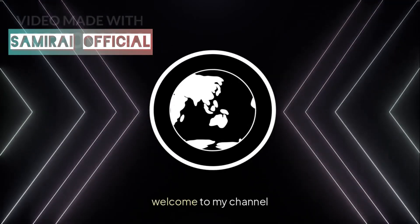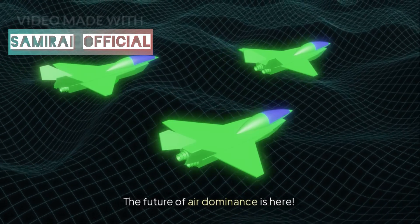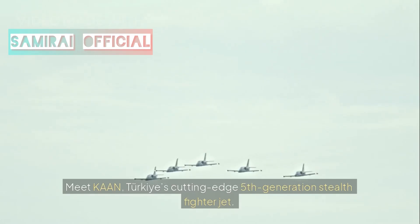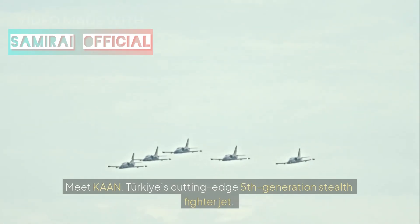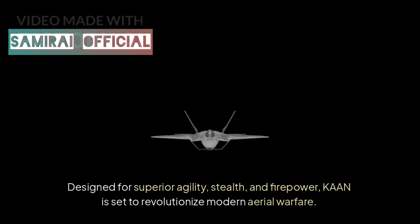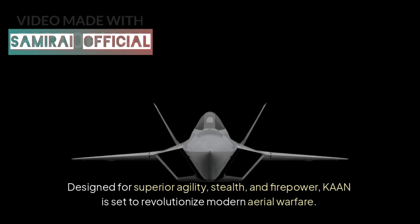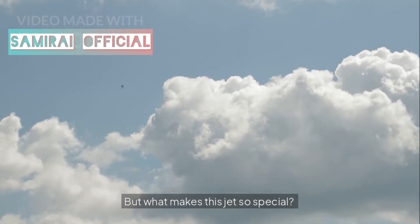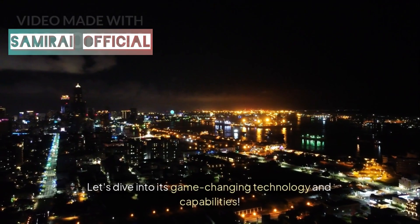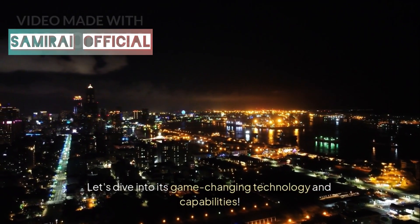Welcome to my channel. The future of air dominance is here. Meet Khan, Turkey's cutting-edge fifth-generation stealth fighter jet. Designed for superior agility, stealth, and firepower, Khan is set to revolutionize modern aerial warfare. But what makes this jet so special? Let's dive into its game-changing technology and capabilities.